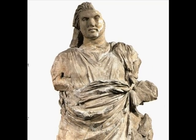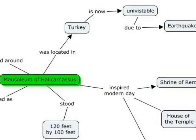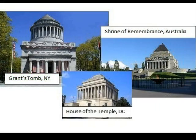This is a statue of King Masolos. The tomb was created for him and his wife. The real wonder stood for 16 centuries until being brought down by earthquakes.